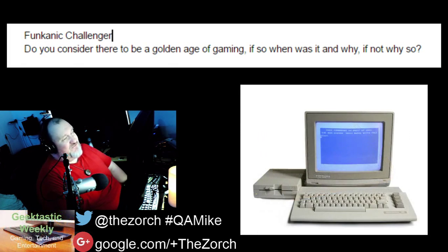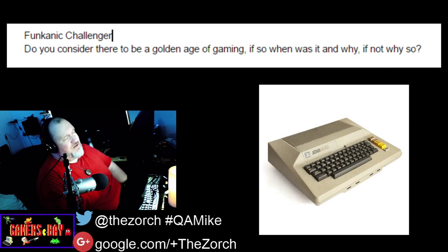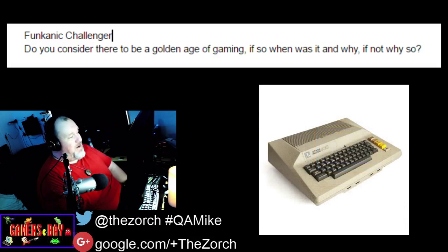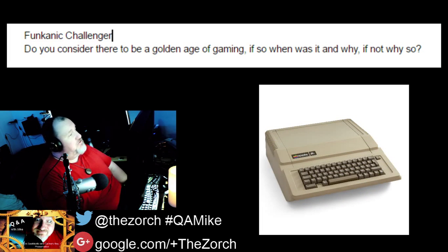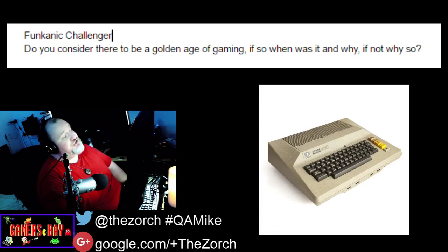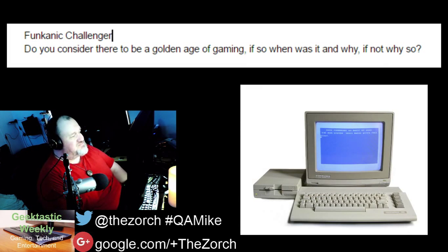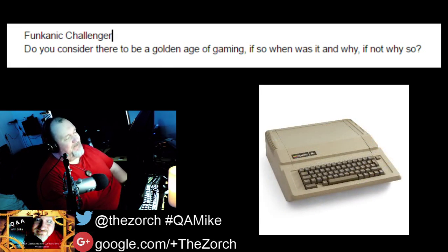The first true 3D accelerated cards: the Voodoo 2, Voodoo 3, and the first NVIDIA graphics card. Doom wasn't the first first-person shooter, but it brought first-person shooters into the mainstream. Then Quake changed everything with 3D polygon graphics, and Quake 2 pushed that forward. Then Unreal came along and changed everything literally — that was the true birth of the modern first-person shooter era. Doom was the beginning seeds of it, but it didn't come to real fruition until then.